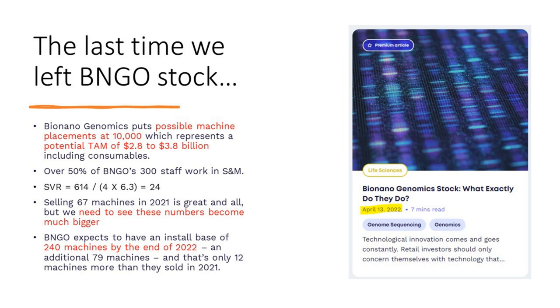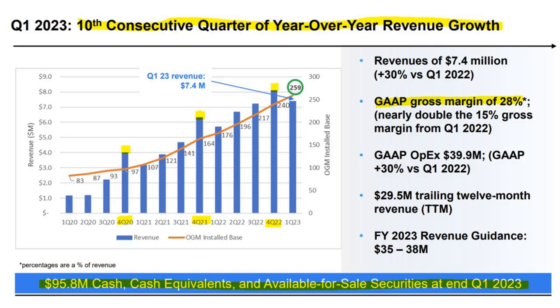At that time, over half of their staff were working in sales and marketing, and they had a market cap of about $614 million. Our simple valuation ratio came in at 24, which was quite rich. Their market cap is now about a third of that, around $200 million. We noted that selling 67 machines in 2021 was great, but they expected an install base of 240 machines by end of 2022 — and they hit that number exactly.